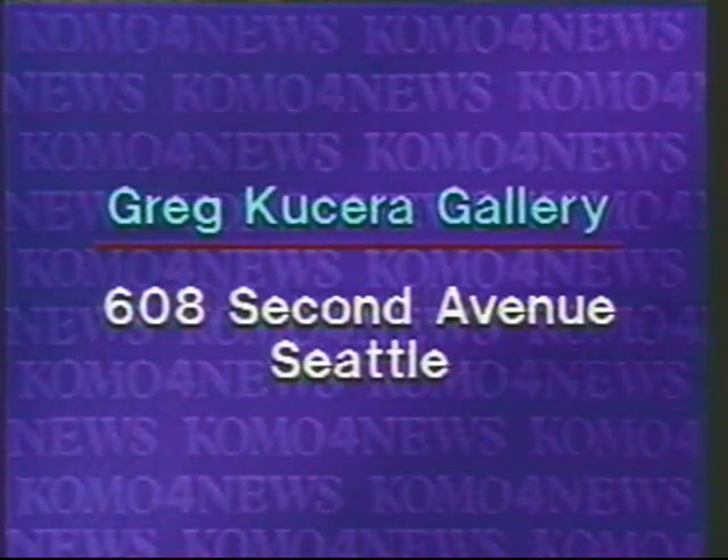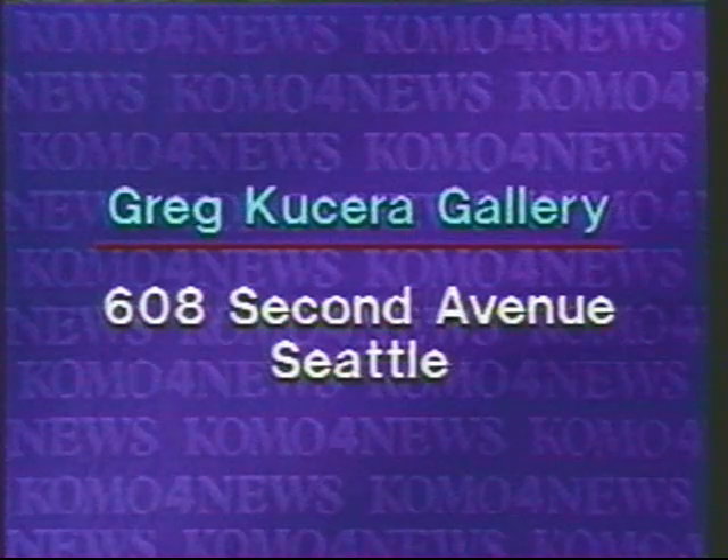If you'd like to take a look at their work, it is now on display here in Seattle, too, at the Greg Cousera Gallery in Seattle, 608 on 2nd Avenue.